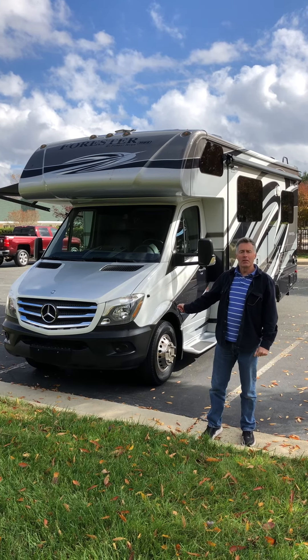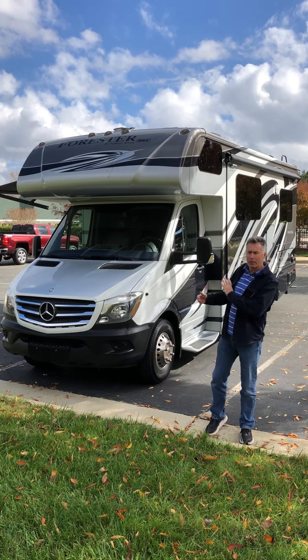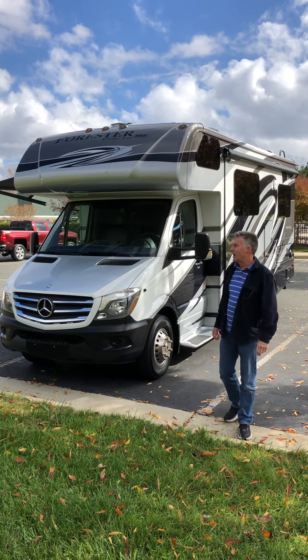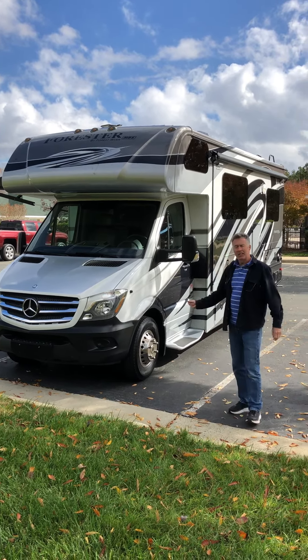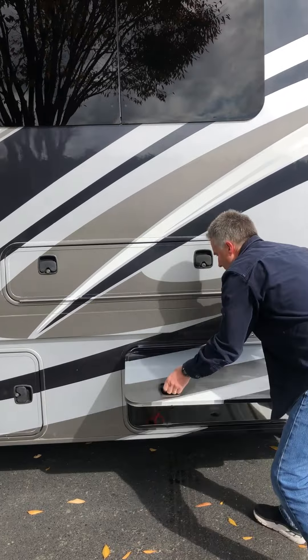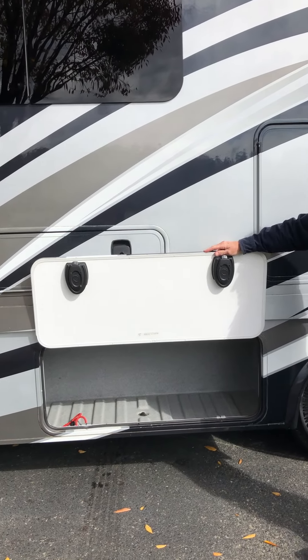This is our 2016 Forest River Forester MBS 2401W. The W is for the wide, full-length slide-out. It is built on a Mercedes Sprinter diesel engine and chassis, 25-foot long unit. I'll take you around the coach to show you the amount of storage that's available outside the coach.